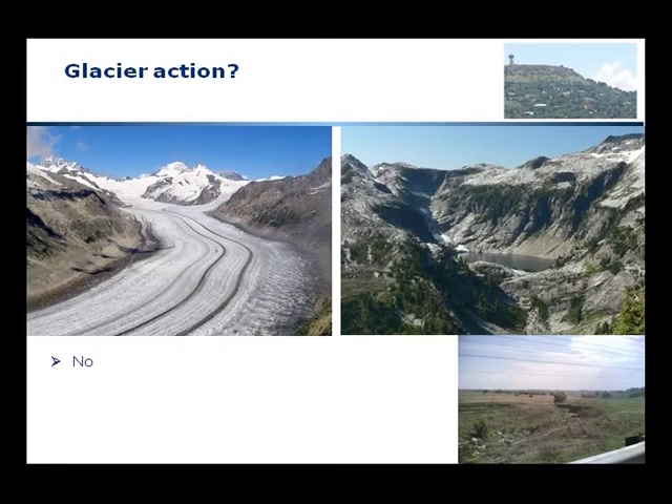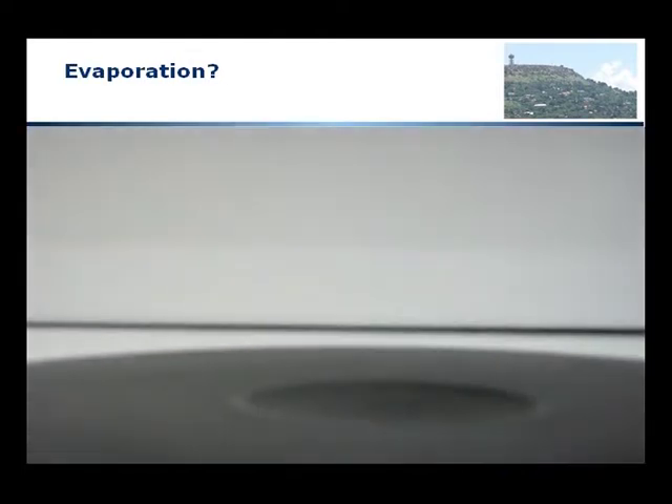Somebody asked me: could this have been caused by glacier action? The answer is no. On the bottom right we see the valleys in the area we're talking about; on the top right we see a valley caused by a glacier. Glaciers are characterized by U-shaped valleys — very different from what we have here.